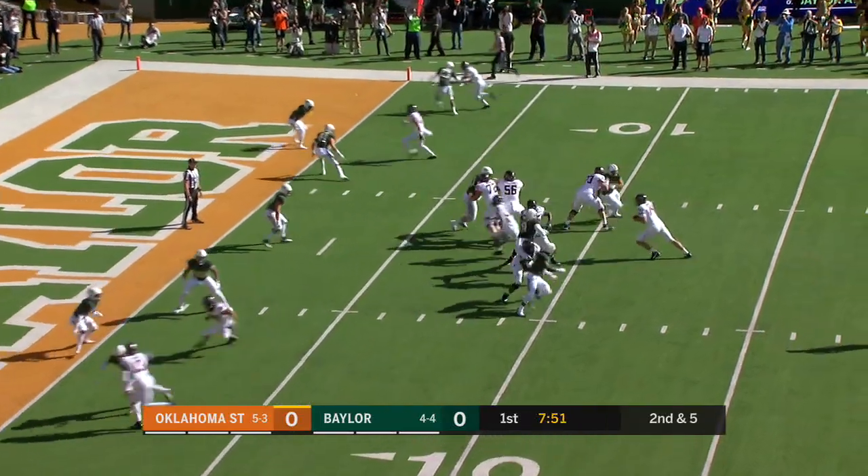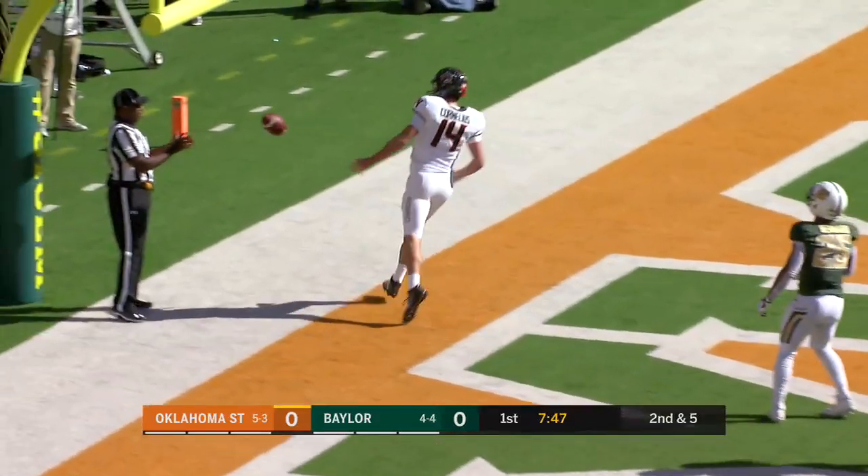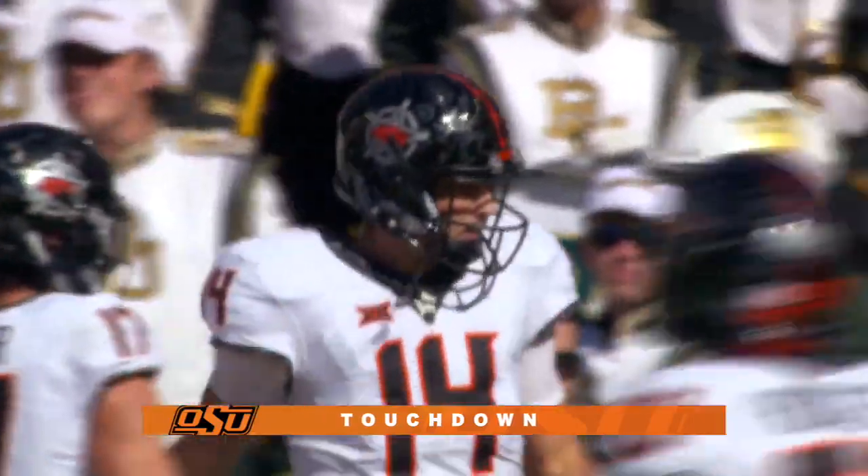11th play coming up here. Cornelius on the draw — ran for two scores last week, finds one this week. Oklahoma State on the board first.